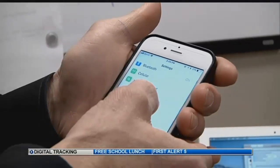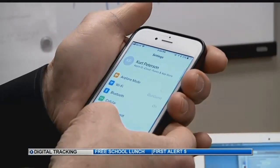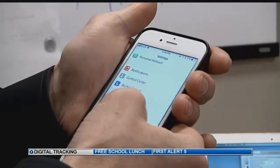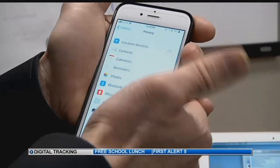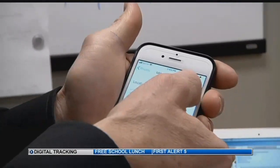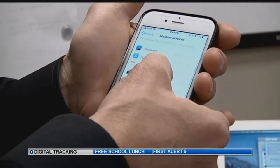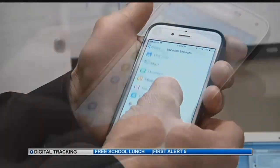So here's how you can stay off the grid. In your settings on your iPhone, you'll see that there's a submenu for privacy. And when you go into the privacy menu, you have location services. My location services is turned on right now, and you can just turn all of them off. Or you can go app by app and turn off the specific apps that might be tracking.